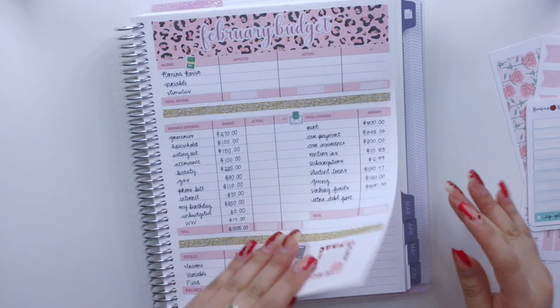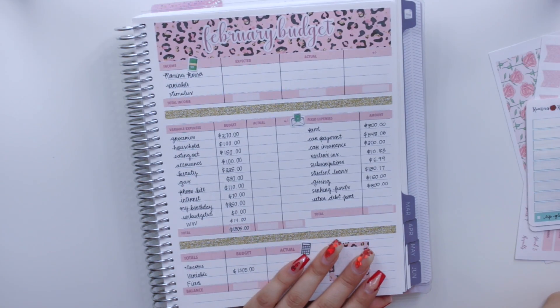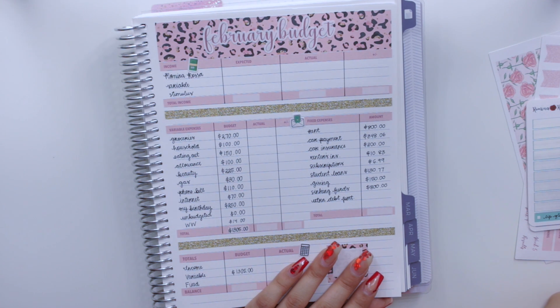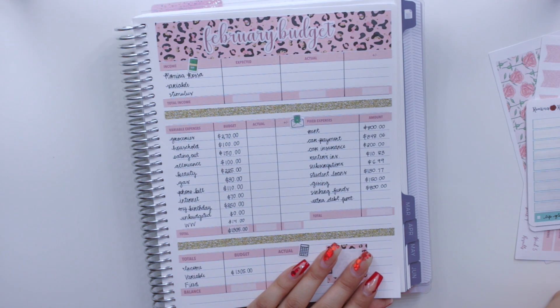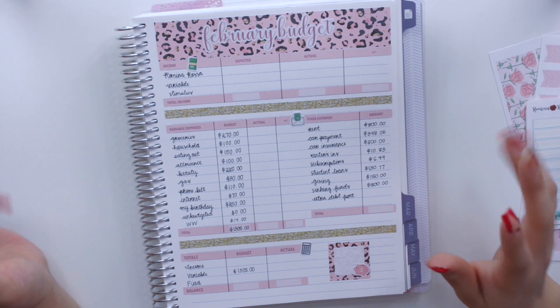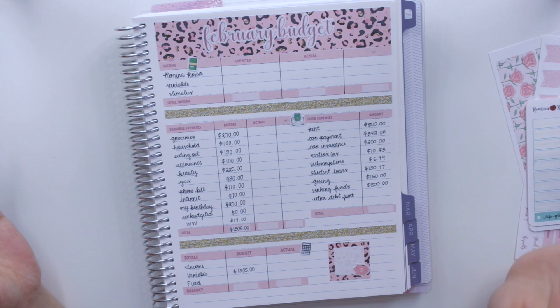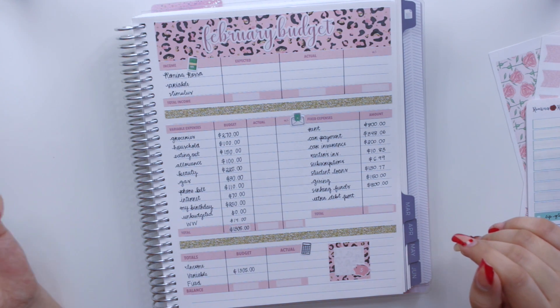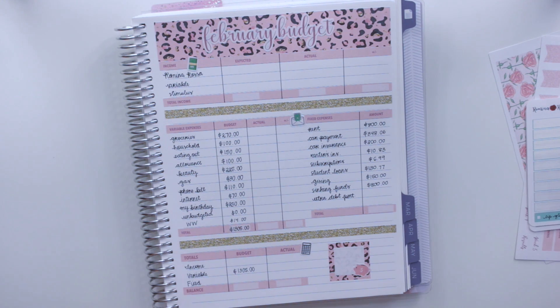I did want to film a week one check-in but there just was not any time, so I decided to combine both weeks in one video. I hope you guys don't mind. Also, as you guys know, this month is my birthday month, so I'm trying to do more things that I like — shopping, buying myself clothes, getting ready, taking pictures, and just feeling better about myself.